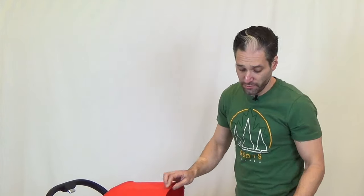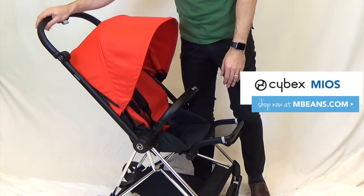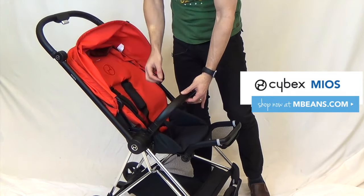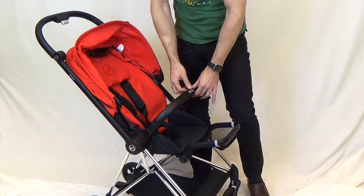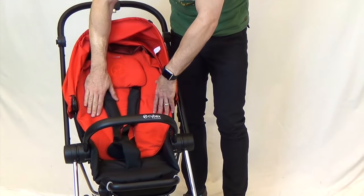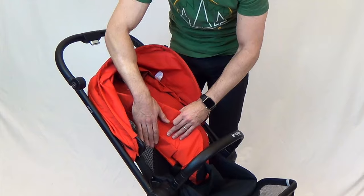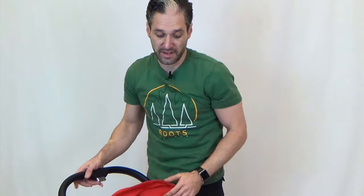The next stroller is the brand new Cybex Mios. The first thing about the Mios is that it's strikingly beautiful — chrome detail on the lower bars, matte black frame, faux leather handlebar with beautiful stitching on the inside, and a faux leather belly bar with stitching on the inside. There's a quite large back to the stroller, and in the summer if you're concerned about your child overheating, there's a really nice quality mesh back — kind of like an Aeron chair, very reminiscent of that Herman Miller design, which I think is fantastic.